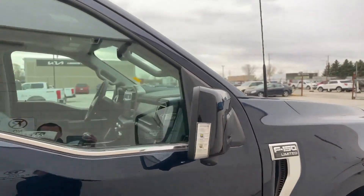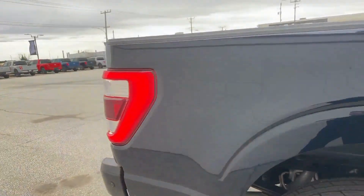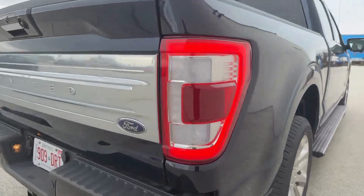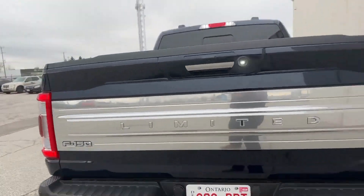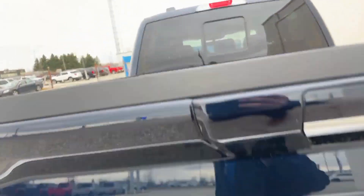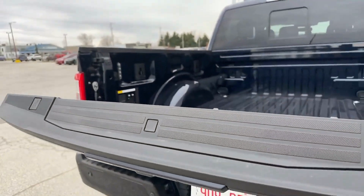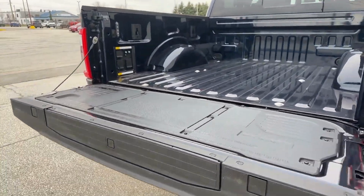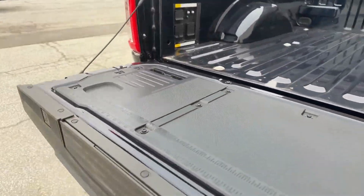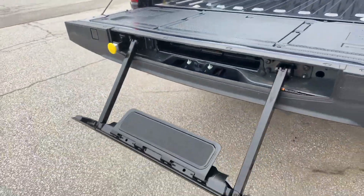You have your painted mirror caps with your 360 camera, LED front and taillights. This is your Limited badging across the back. I'm going to show you something else that's really cool and special to the Limited — this is your remote access tailgate that comes down, a tailgate work surface as well as your tailgate step.